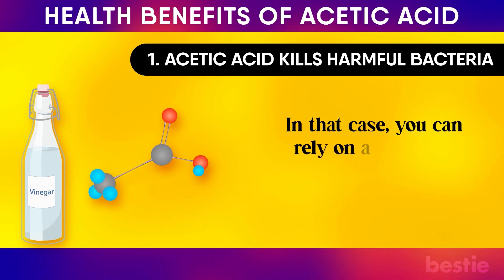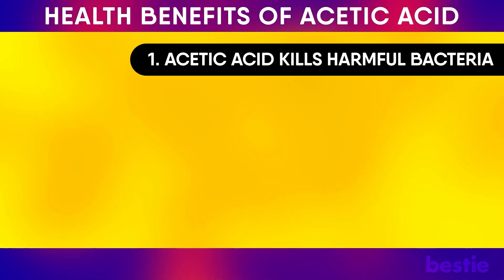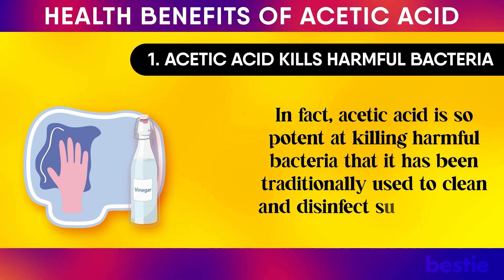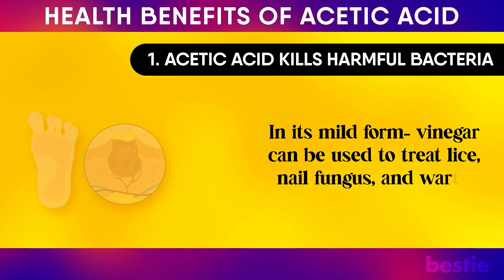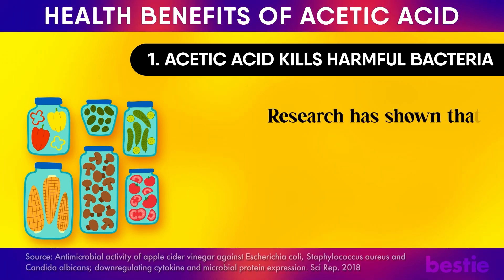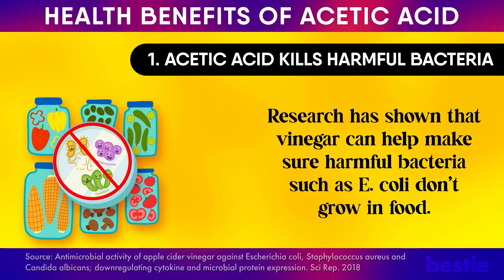You can rely on acetic acid, which is found in abundance in vinegar, to kill harmful bacteria. In fact, acetic acid is so potent at killing harmful bacteria that it has been traditionally used to clean and disinfect surface areas. In its mild form, vinegar can be used to treat lice, nail fungus, and warts. Vinegar can also be used as a food preservative — research has shown that vinegar can help make sure harmful bacteria such as E. coli don't grow in food.